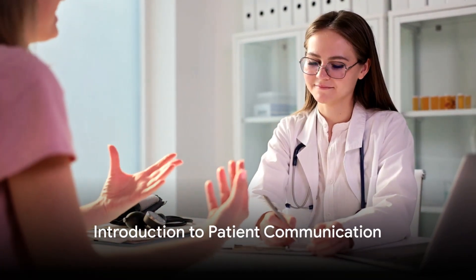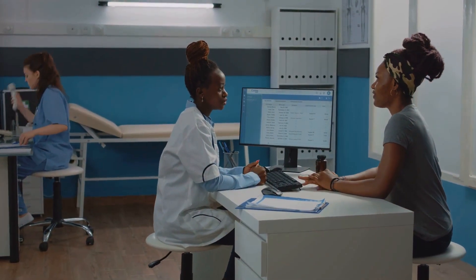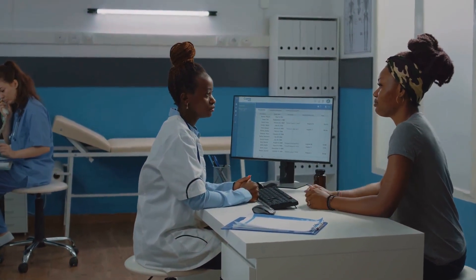Have you ever considered how a simple conversation could alter the course of a patient's healthcare journey? It's time to delve into the world of patient communication, a cornerstone in the field of medicine.